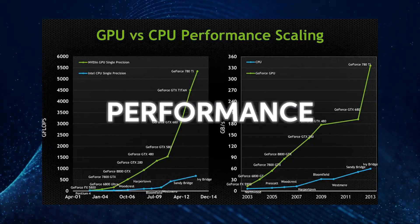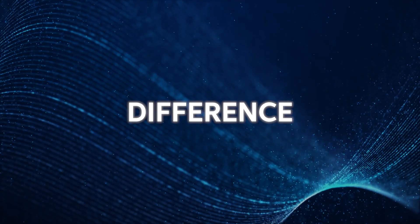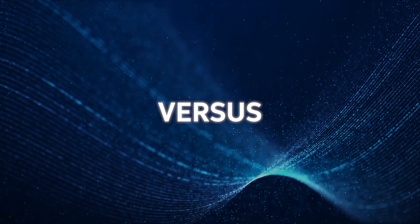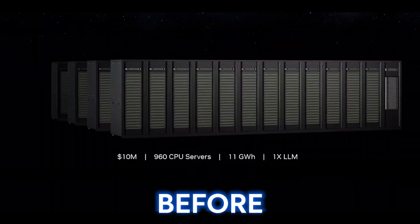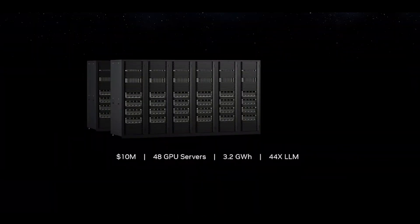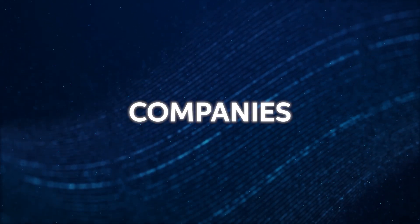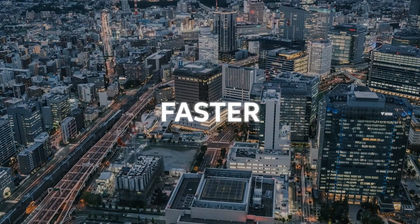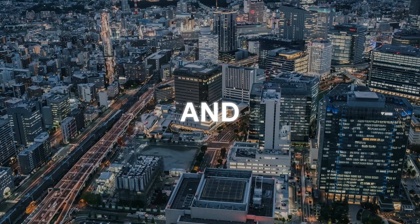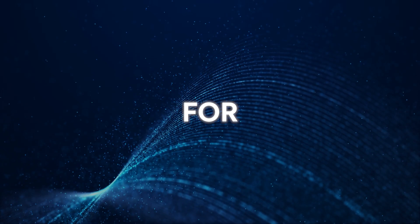GPUs not only increase performance but also consume less space. You can see a typical difference in the size of a CPU versus a GPU. The world has evolved from building bigger, better computers to building dense and fast ones. Imagine you could do your work 100 times faster and yet save more energy and money. GPUs are the way to go for this.